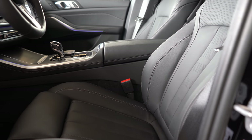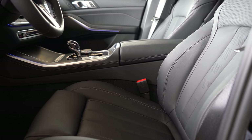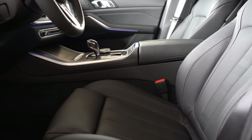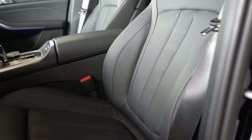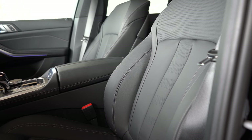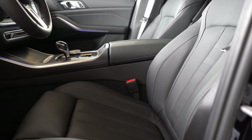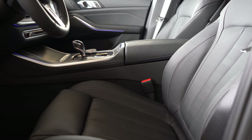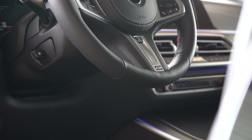Moving to the front seat: 16-way power-adjustable front seats come standard — a ton of adjustments — including four-way power lumbar and two-way power side bolsters. Thigh support is included as well. Front seats are heated as standard with Sensatech upholstery; leather seating is optional. Ventilated front seats, multi-contour seats ($750), and massaging front seats via the Luxury Seating Package ($1,600) are also available. These seats are plenty comfortable and finding your perfect driving position should be no problem.